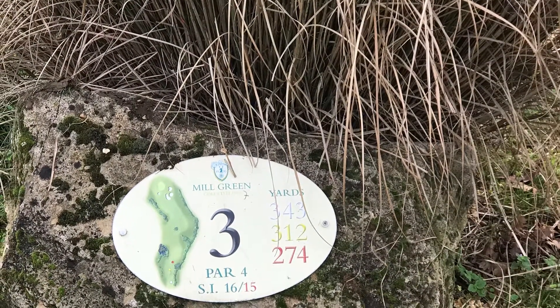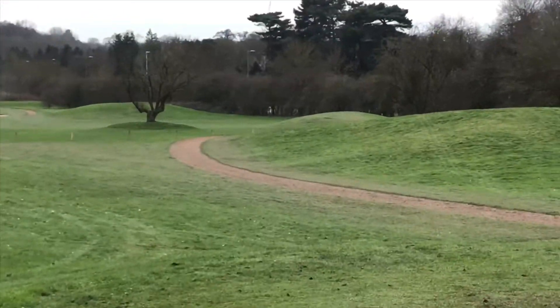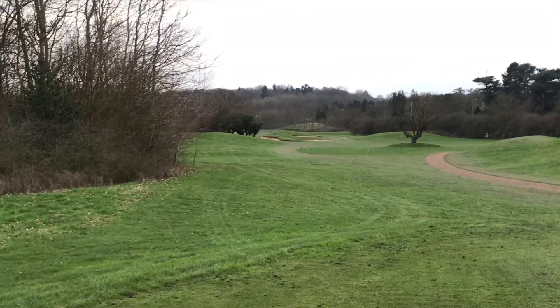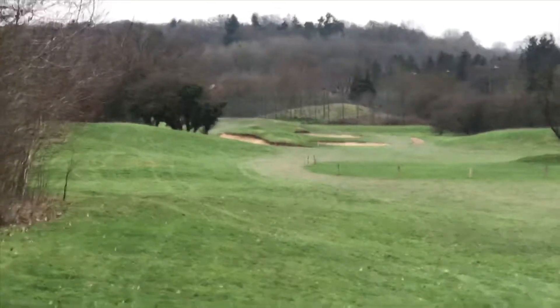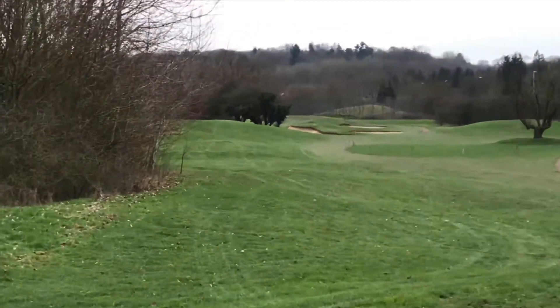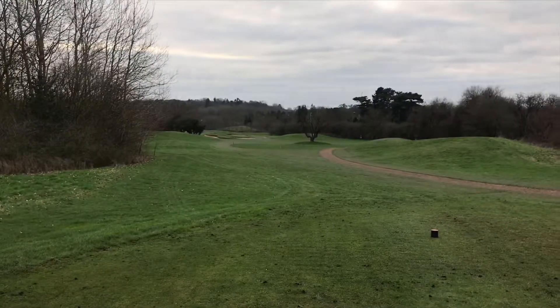On to hole number 3. I find this hole quite challenging as you've got to make it over the tree here — in summer it's got a few leaves on it. The fairway opens up to the right and to the left. The danger is the bunkers on the top right-hand side — they're quite deep bunkers, probably some of the deepest at Mill Green.